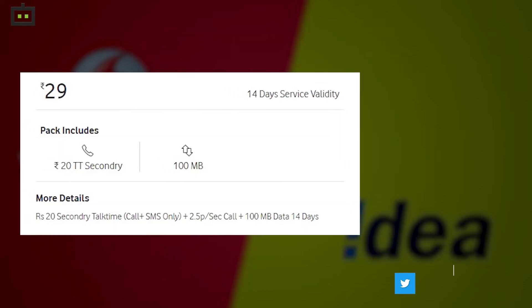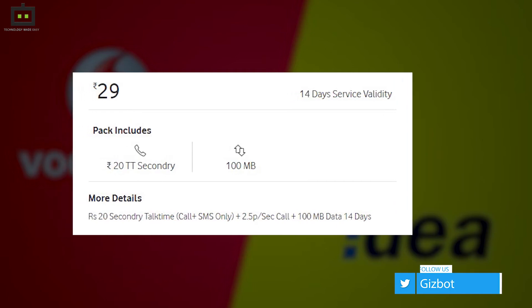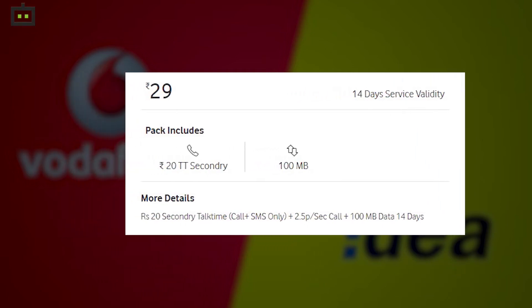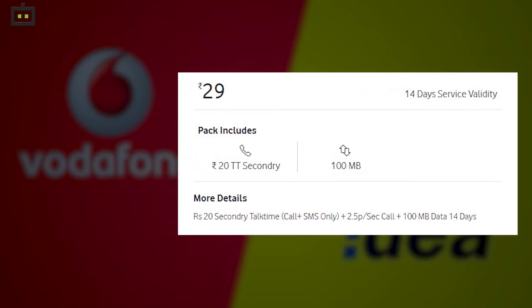For the unaware, Vodafone has recently announced the launch of a Rs 29 value added pack, which provides talktime worth Rs 20 for 14 days. Besides, you have to pay Rs 2.5 per second for making outgoing calls.